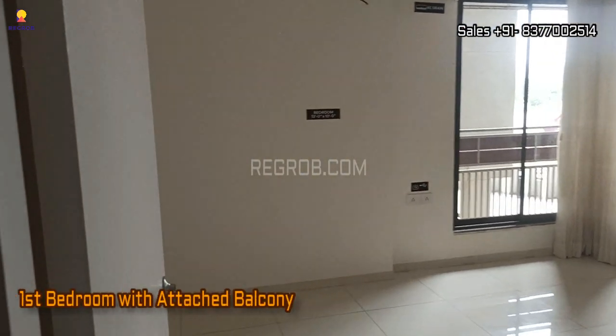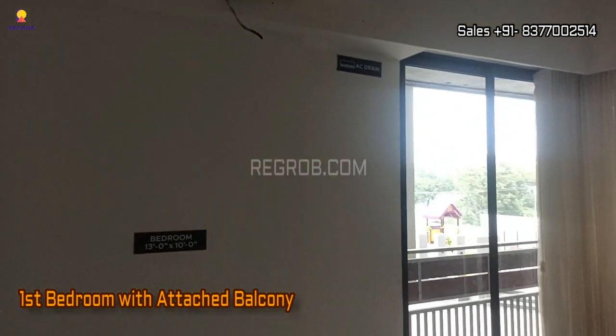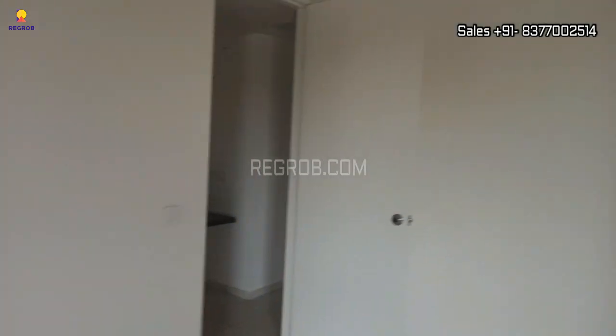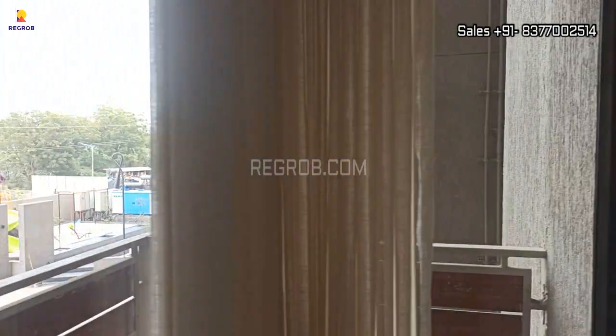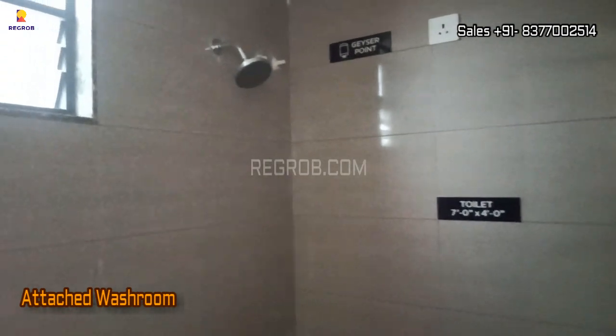Now we have entered into the first bedroom, which comes with an attached balcony. The room also has an attached washroom.